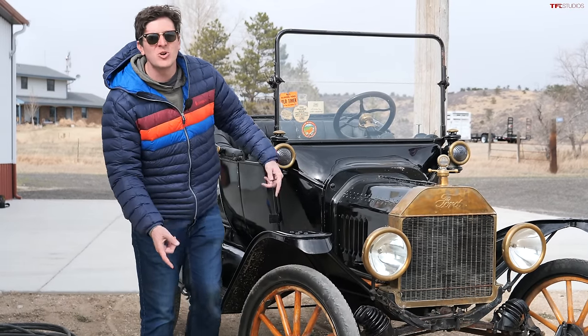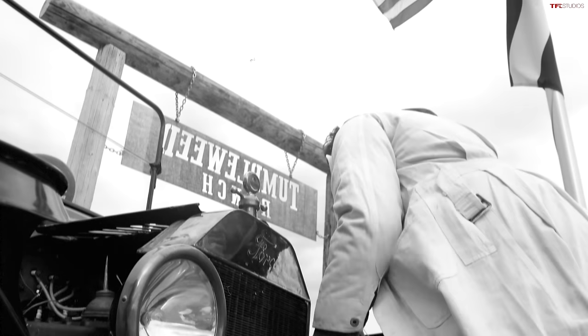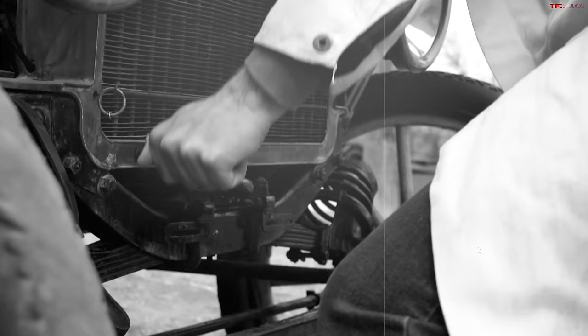This car is 109 years old. In today's video we're going to find out: can you drive it in modern traffic? It's amazing — this is just what people did back in the day. This is just how you got somewhere. This is how you got to Walmart back in 1915.